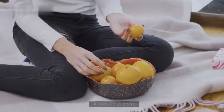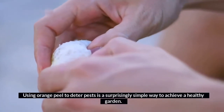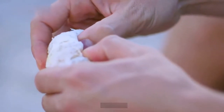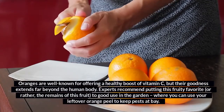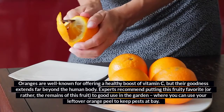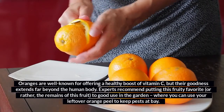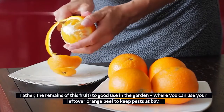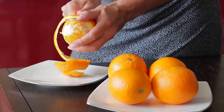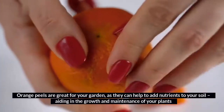4. Use citrus peels. Using orange peel to deter pests is a surprisingly simple way to achieve a healthy garden. Oranges are well known for offering a healthy boost of vitamin C, but their goodness extends far beyond the human body. Experts recommend putting the remains of this fruit to good use in the garden, where you can use your leftover orange peel to keep pests at bay. Orange peels are great for your garden, as they can help to add nutrients to your soil, aiding in the growth and maintenance of your plants.